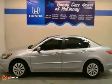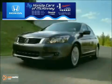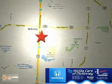Come in for a test drive. Honda Cars of McKinney is the source for all your automotive needs. Stop in today. We're conveniently located on Highway 75 northbound at exit 40A in McKinney.